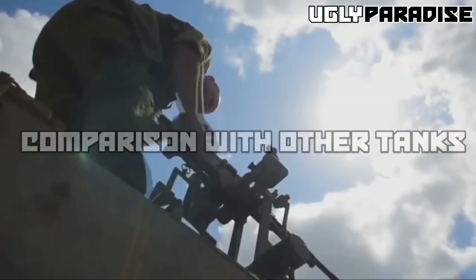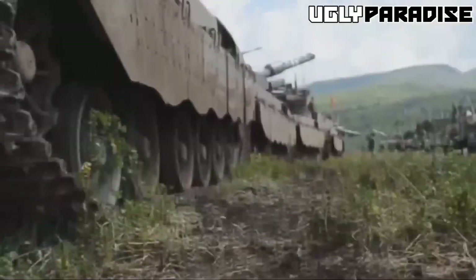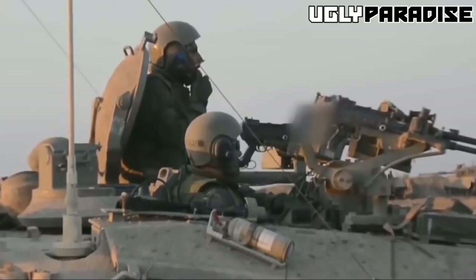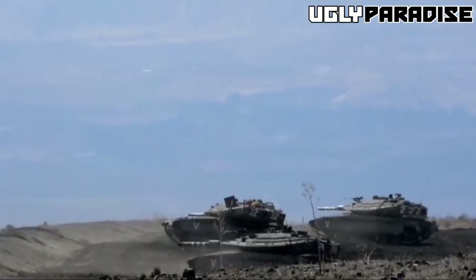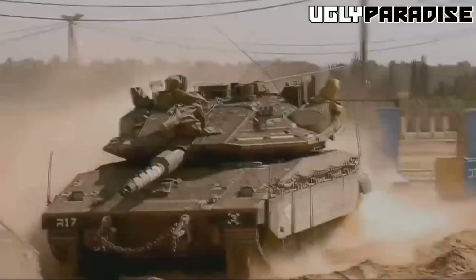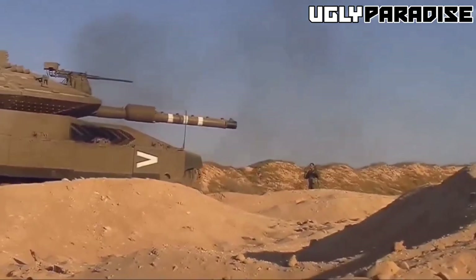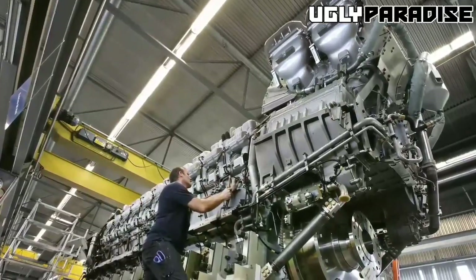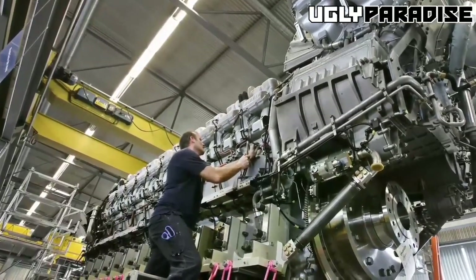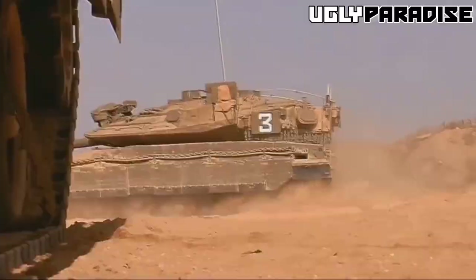The Merkava IV has some of the best armor protection among modern tanks. The armor is designed to provide maximum protection to the crew against anti-tank weapons, mines, and improvised explosive devices. The tank's armor is also modular, allowing it to be upgraded and modified as needed. This level of protection is not found in many other tanks.